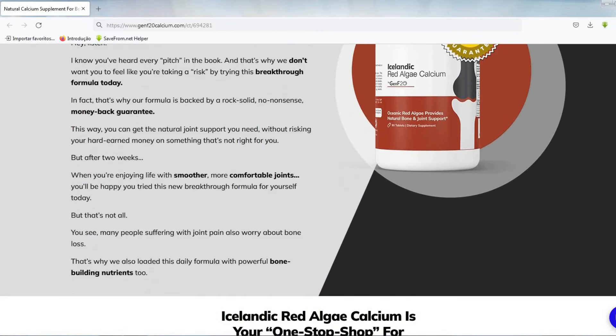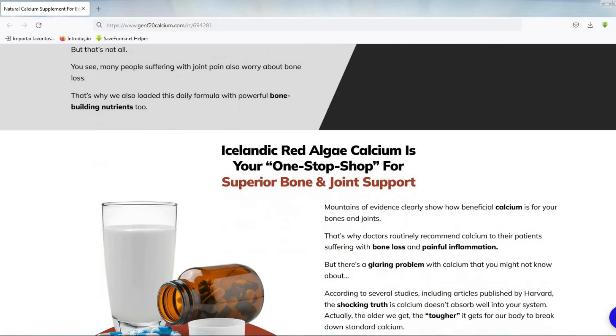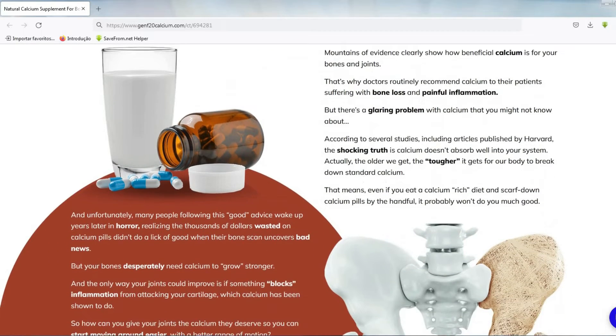Icelandic Red Algae Calcium is suitable for men and women over 40 who struggle with joint pain and mobility issues.